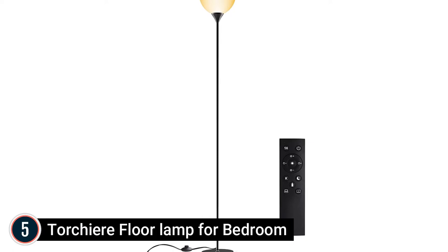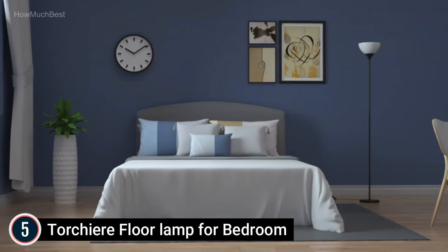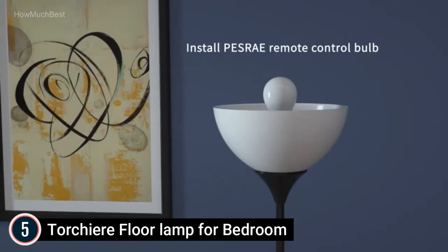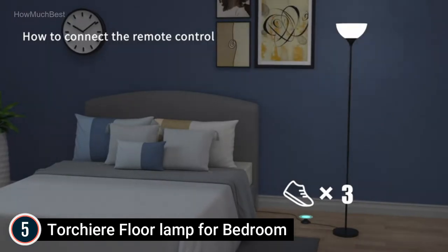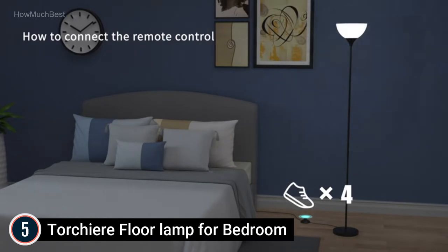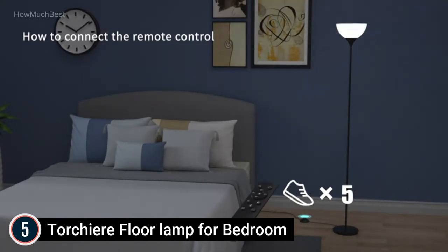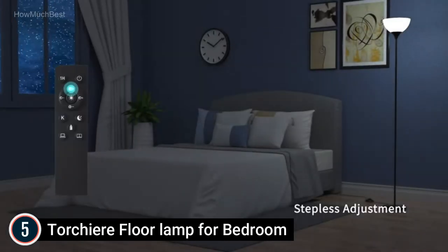Starting our list at number 5: the Torshi Air Floor Lamp for Bedroom, with an 8W LED Dimmable Remote Control Light Bulb included. The floor lamp features a remote-controlled light bulb that can be controlled from up to 49 feet away. It offers stepless illumination and optional color temperature — use the remote to adjust brightness from 5% to 100% and color temperature from 3000K to 6000K. You can also select different bulbs to match different scenes.